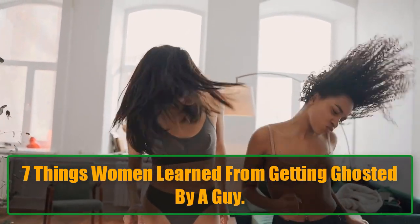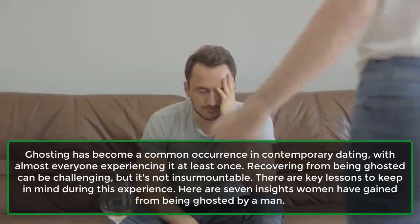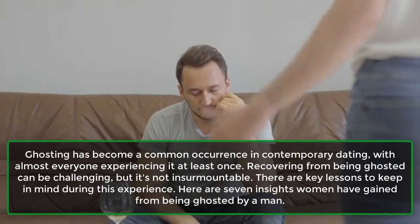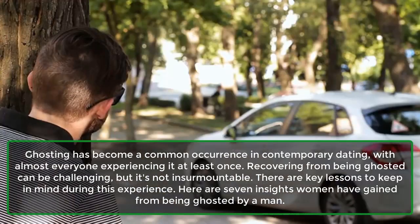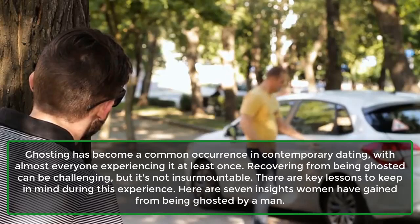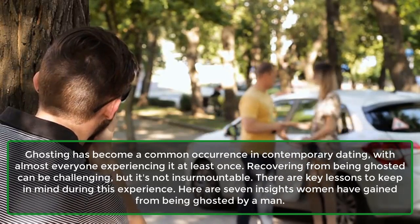Things Women Learn From Getting Ghosted By A Guy. Ghosting has become a common occurrence in contemporary dating, with almost everyone experiencing it at least once. Recovering from being ghosted can be challenging, but it's not insurmountable. There are key lessons to keep in mind during this experience. Here are 7 insights women have gained from being ghosted by a man.